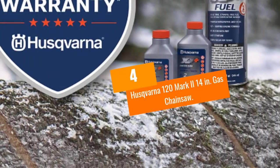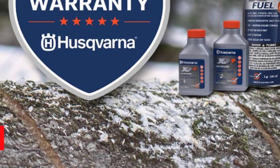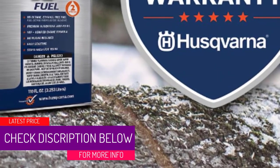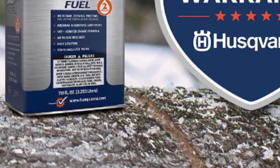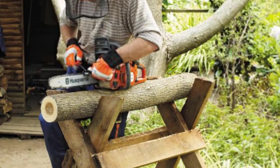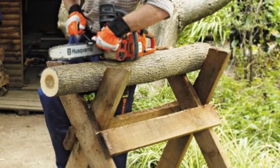At number 4, the Husqvarna 120 Mark II 14-inch gas chainsaw. While the 120 Mark II may rank as a lighter-duty model by Husqvarna standards, it still packs quite a punch compared to the larger market for this size chainsaw. Its 14-inch bar is well-supported by a 38.2cc gas engine, which supplies ample torque for pruning or cutting up firewood.